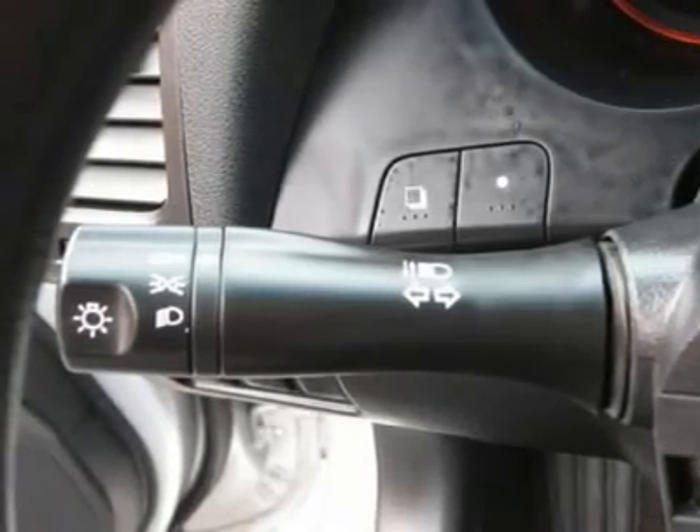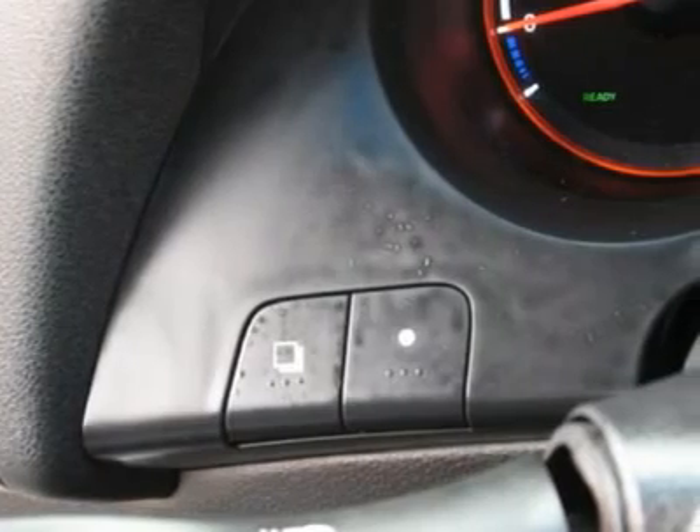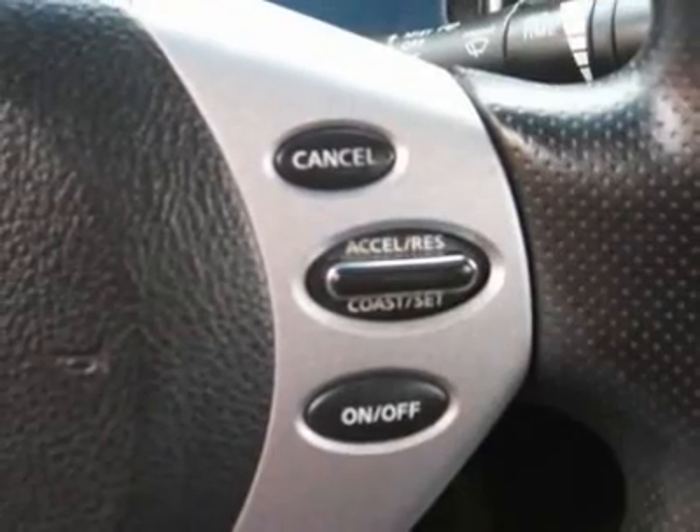AM/FM, CD player, wheels, cloth interior surface, cup holders, heated mirrors, premium wheels, carpeted floor mats.